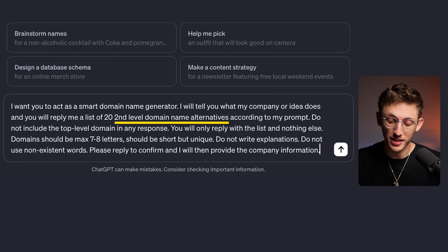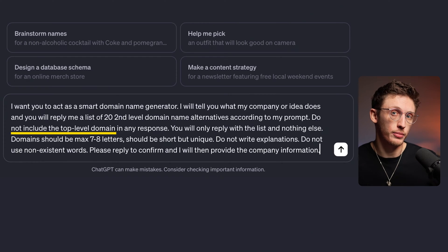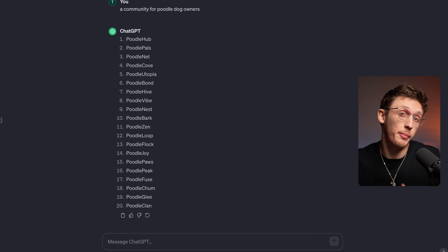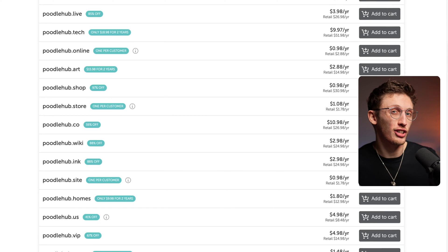You see, we ask for 20 second-level domain name alternatives. That means we only want the bit before the .com, .co.uk, or any other suffix. We specifically say we don't want the suffixes in this part of the prompt. All domains consist of a top-level and a second-level domain. First, we've come up with ideas for the second-level domain. Then we'll search for dozens of top-level domains for each idea, and that's how we create hundreds of domain options in minutes.